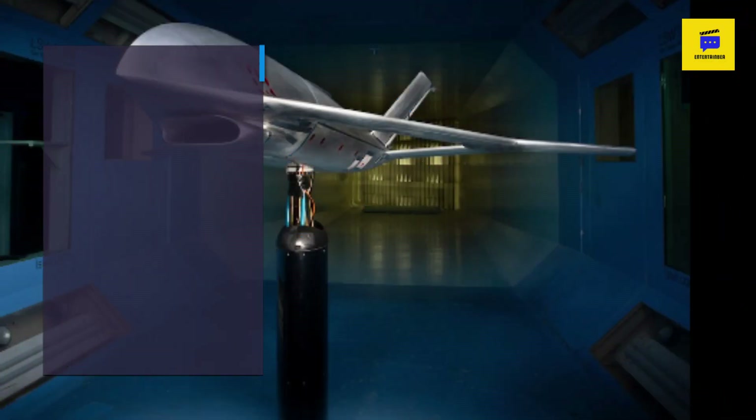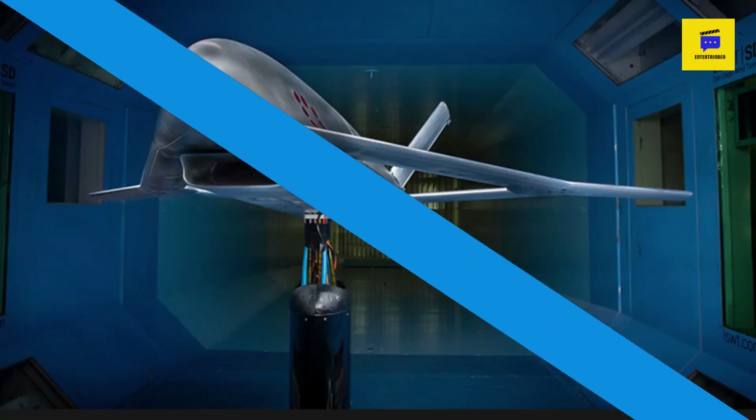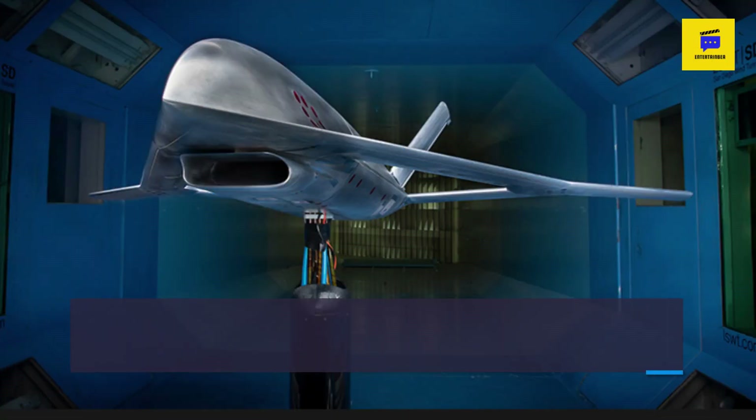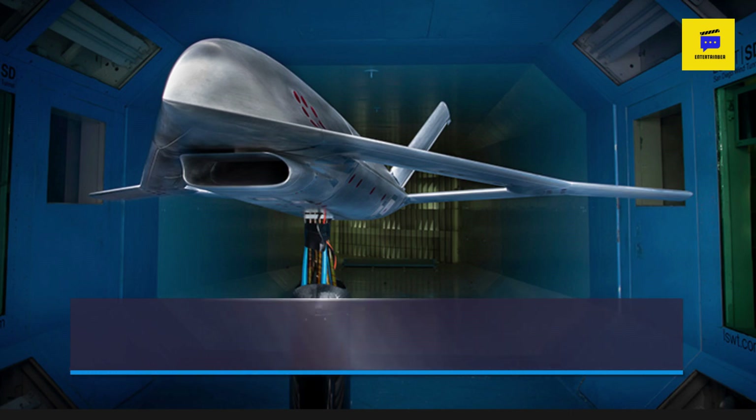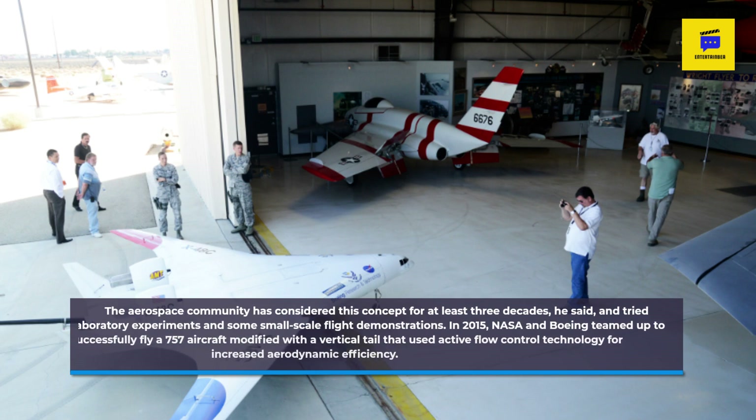It's very energy efficient, Wallon said. The aerospace community has considered this concept for at least three decades, he said, and tried laboratory experiments and some small-scale flight demonstrations.